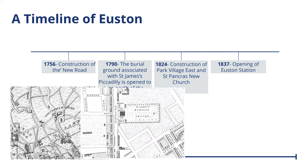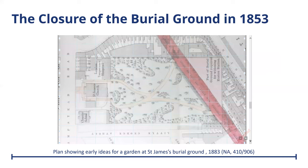The burial ground associated with St James's Piccadilly was opened in 1790 to the north of the Euston Road. Originally this covered 3.4 acres and may have taken as many as 60,000 burials over the 63 years that it was in use. Afterwards there were other constructions happening within the area, and very prominently the 1837 opening of Euston Station, which is right next to the burial ground. In the early part of the 19th century, London faced a burial crisis as increasing population numbers put pressure on the existing cemeteries.